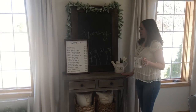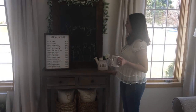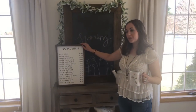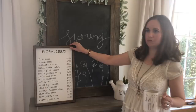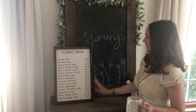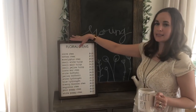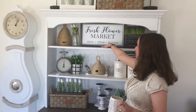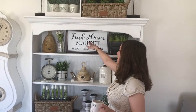Coming over here, my stand here is from TJ Maxx. And then this sign is also from Queen Bee Home — got a tippy sign here, have to be careful with that. This is from Queen Bee Home, and it's the same person who actually made this one right here. Same person made both of these, so she does a great job. I love her signs.